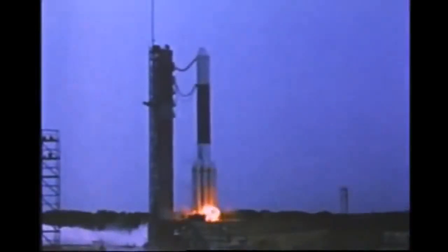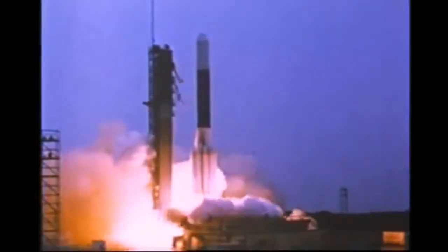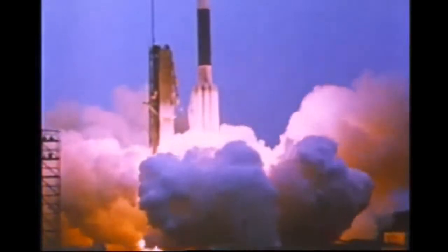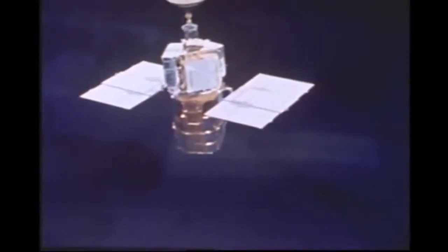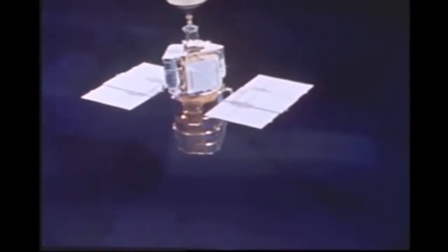Marvelous machine. Solar Max was launched from Kennedy Space Center, Florida, on Valentine's Day, 1980, in the year of the solar maximum — the one year out of every 11 that the sun is most active. But within nine months, Solar Max had developed serious problems.